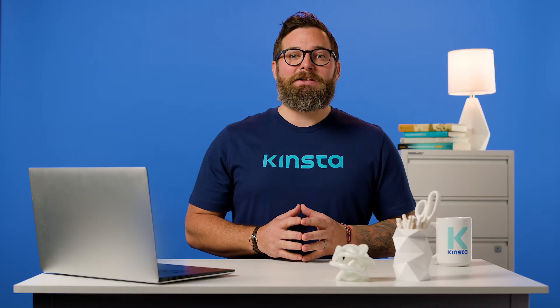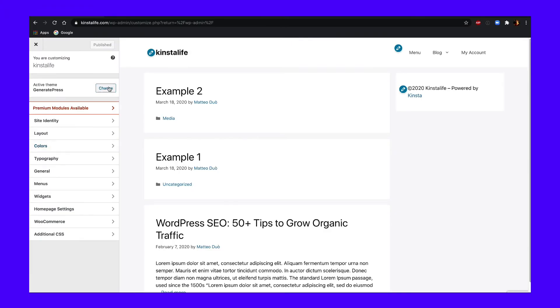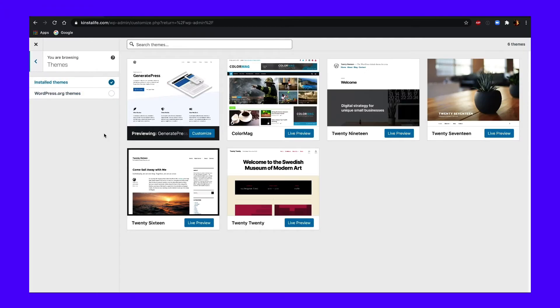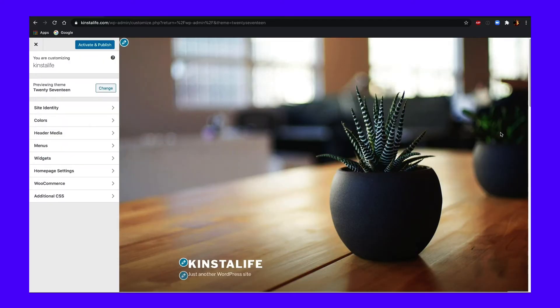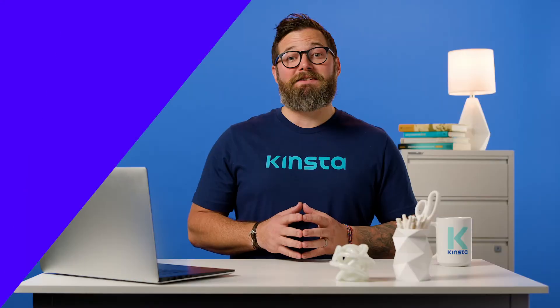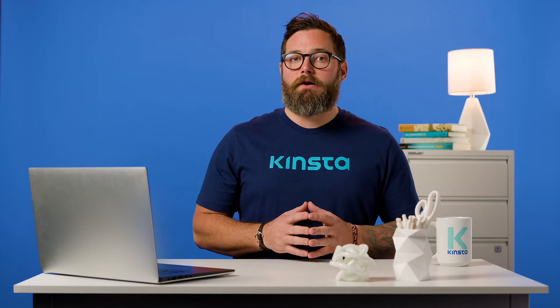To do that, click on the Change button next to the Active Theme section in the left-hand sidebar. Then select the theme you want to test and click on the Live Preview button under its name. Afterward, WordPress will display what your homepage will look like once you activate the new theme. Take a moment to go over your entire website within the Customizer and make a note of any obvious problem areas or bugs.